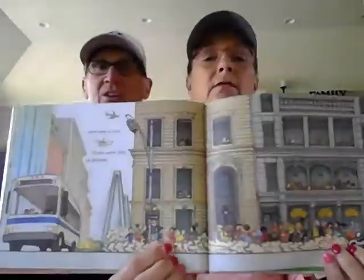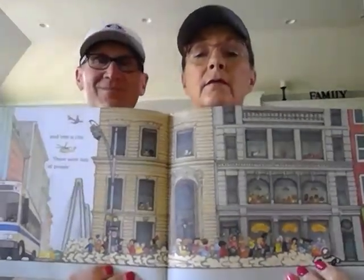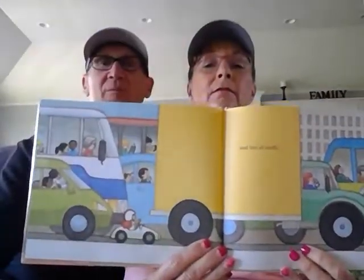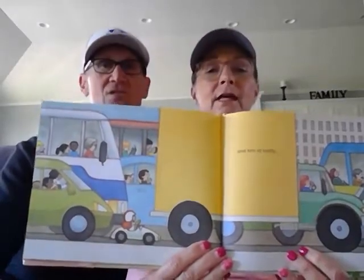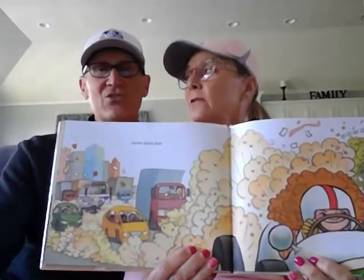And into the city, there were lots of people. Look at this — can you see the people? And look at Annie's car going! And there was lots of traffic in the city. What do you see? Big, big cars and trucks, cars and people. Annie drove fast — she's leaving them all in the dust, isn't she? Yes, she is.